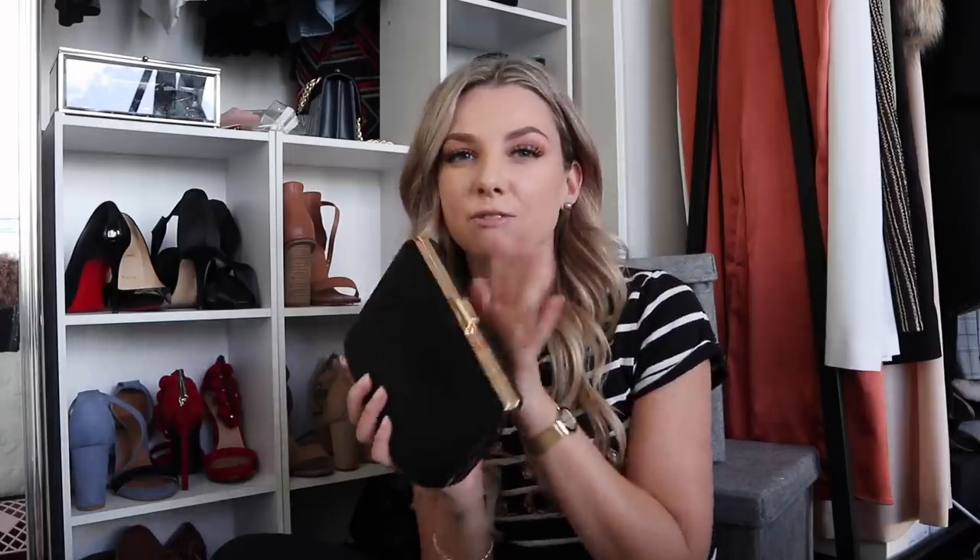However, the velvet clutch is very difficult to fit much in — just my phone and maybe two or three things and it won't close. It's from Colette so it's a cheaper bag, and the chain that comes with it is completely tarnished. I want to invest in a really nice black bag I can take out at night that's bigger, so I'm going to pass this one on to a new home.